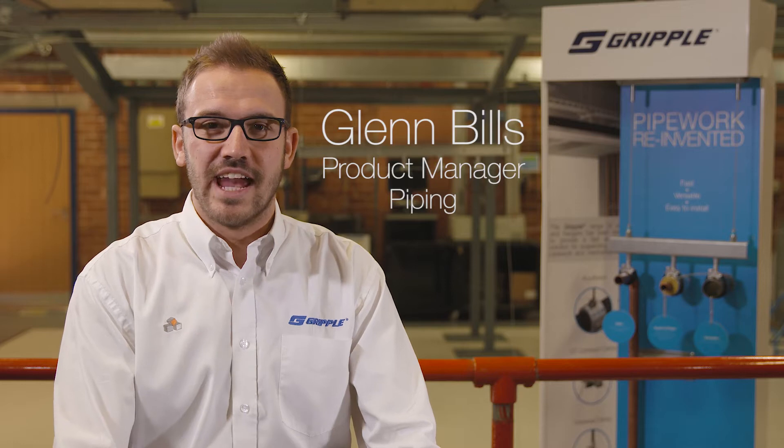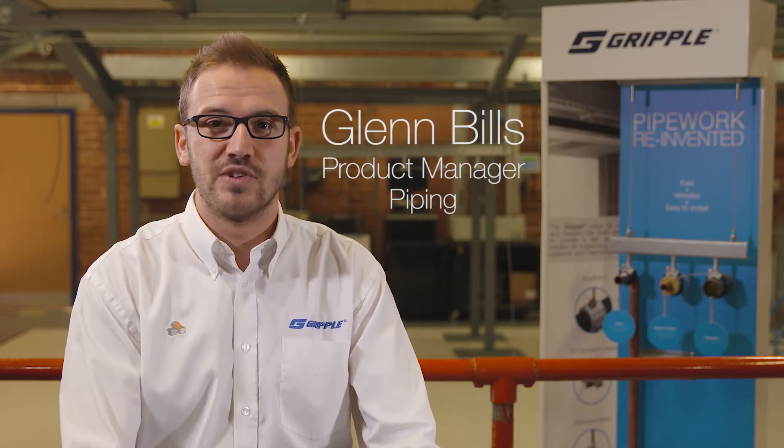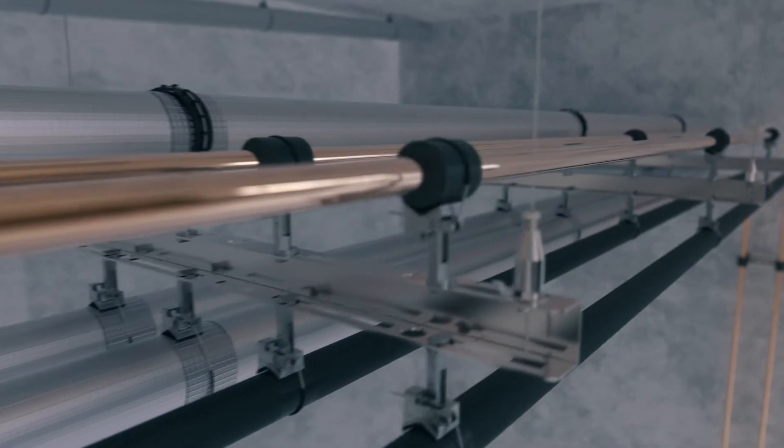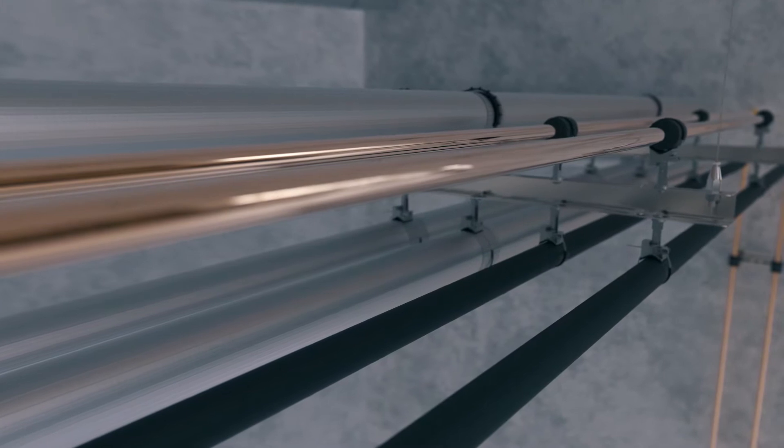Pipework systems have been installed in industrial, residential and commercial construction products for hundreds of years. Here at Gripple we've been supplying wire rope suspensions for those systems for over 20 years. More recently though we've been supplying our dedicated range of pipe supports and hanger products to the industry.